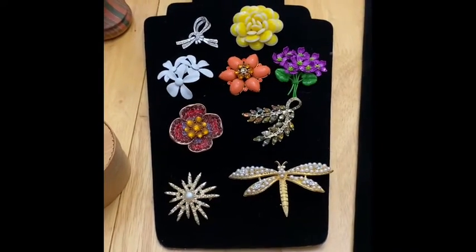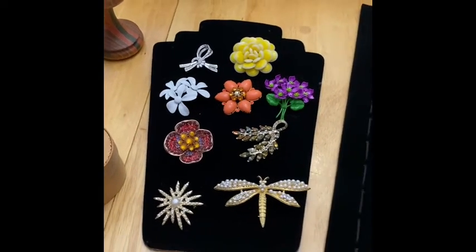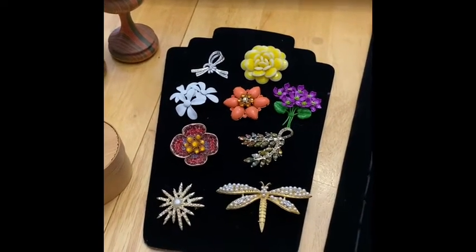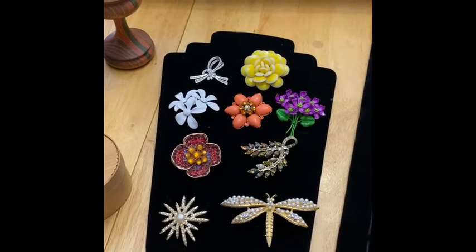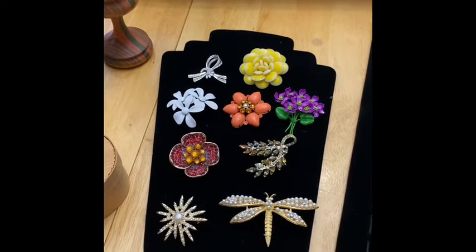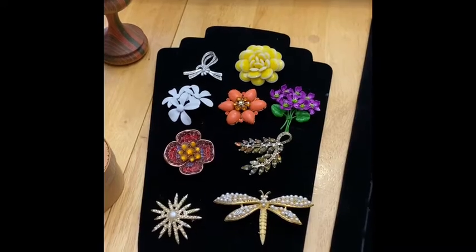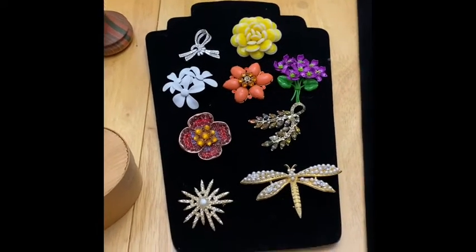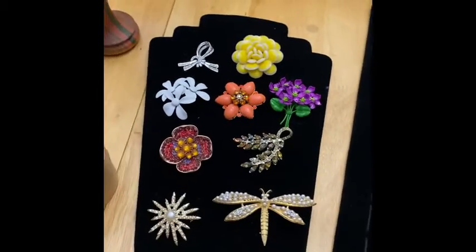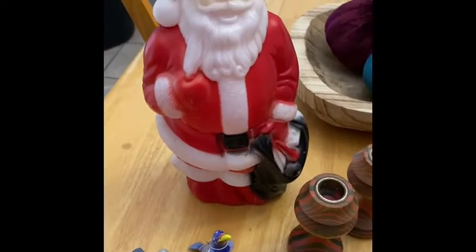Hey guys, it's Jen Eads and welcome back to my channel. I wanted to do a quick video to give you a sneak peek on some of the items I will be having available for a live sale on October 9th at 3 PM Eastern. This live sale is going to be on D's channel, The Thrill of the Thrift, and I am so excited to do my first live video with her.